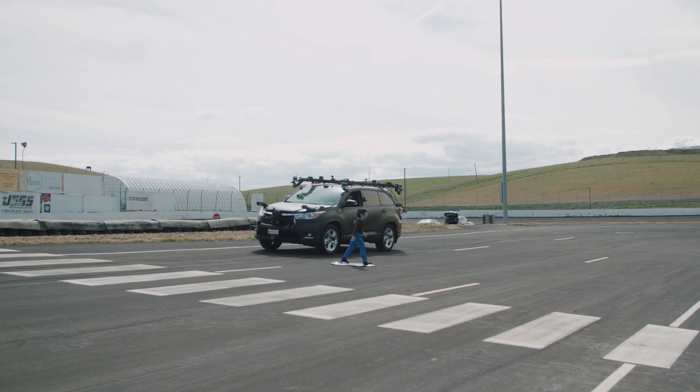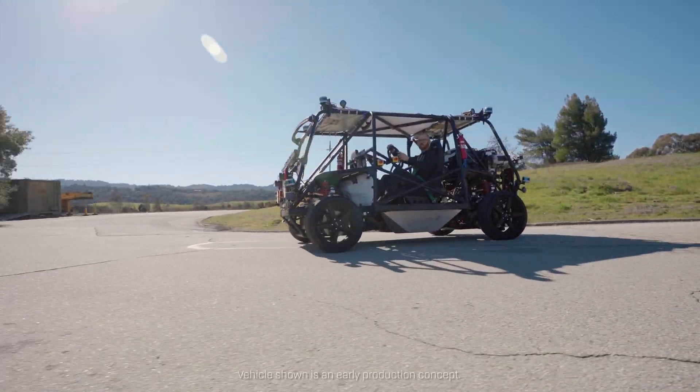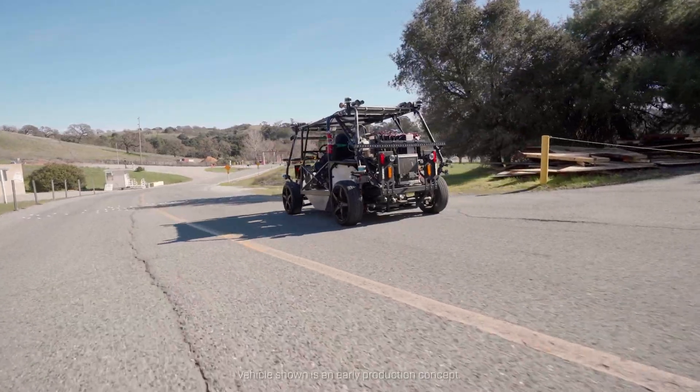We can move from there to private roads, which expands the environment. It's got curbs, stop signs, trees, and may have other people — pedestrians, bicyclists, or scooters. But usually lower density and more controlled.